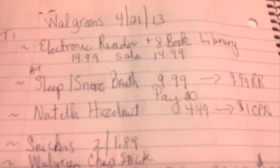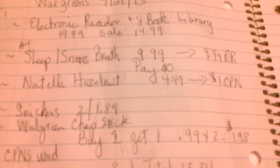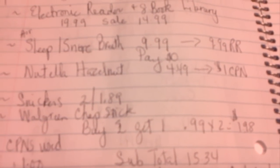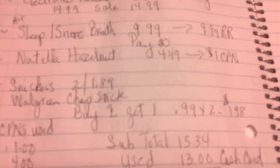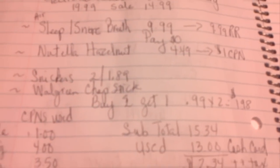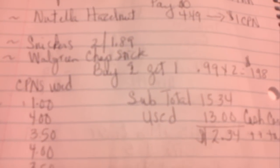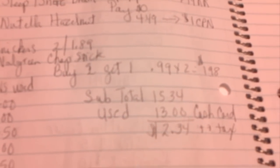You see the electronic reader — I wrote it out. It was $19.99, but the sale was $14.99. The Air Sleep Snore breathe-while-you're-sleeping was $9.99, and you got $9.99 back in register rewards, so I ended up paying zero. The Nutella hazelnut spread was $4.49; I had a dollar coupon, so I paid $3.49. The Snickers bars were two for $1.89. The Walgreens ChapSticks: buy two, get one free — two at $0.99 is $1.98.